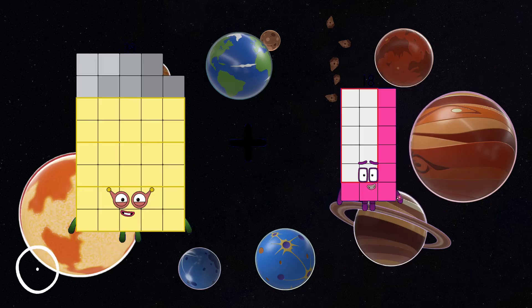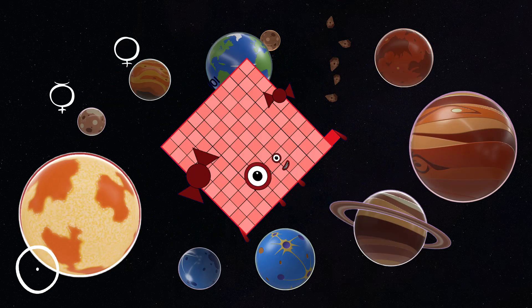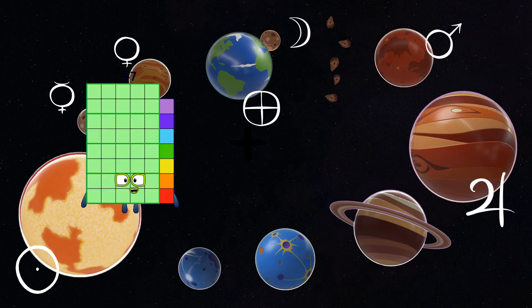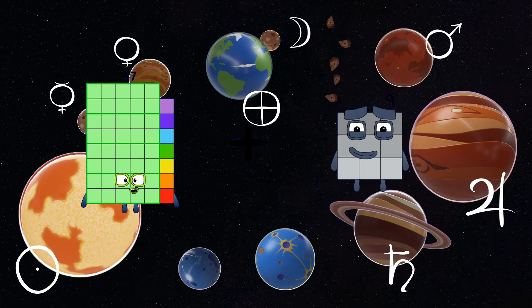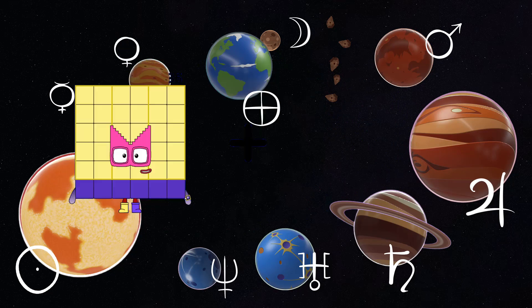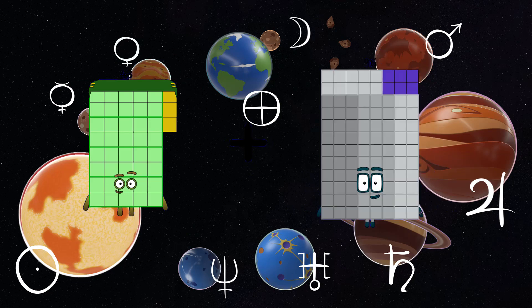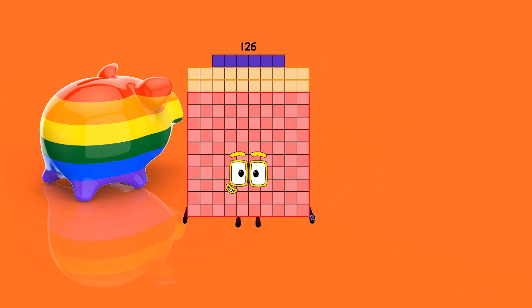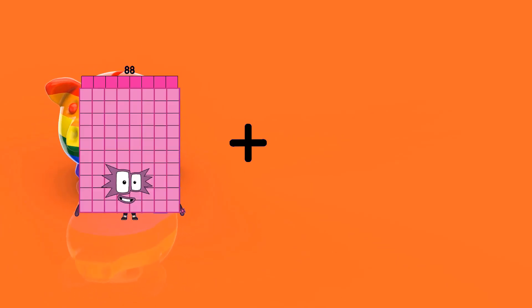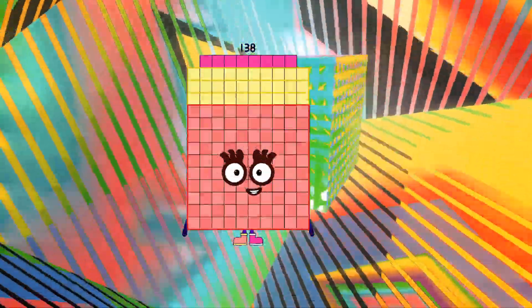39 + 62 = 101. 47 + 61 = 108. 43 + 83 = 126. 88 + 50 = 138.